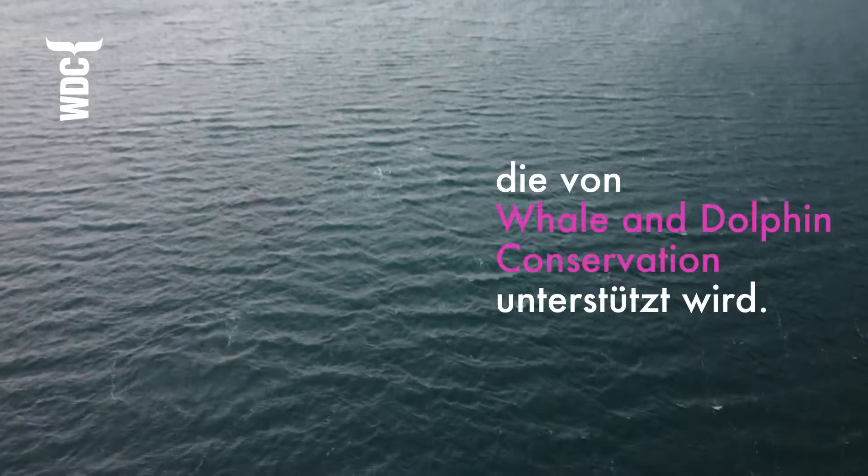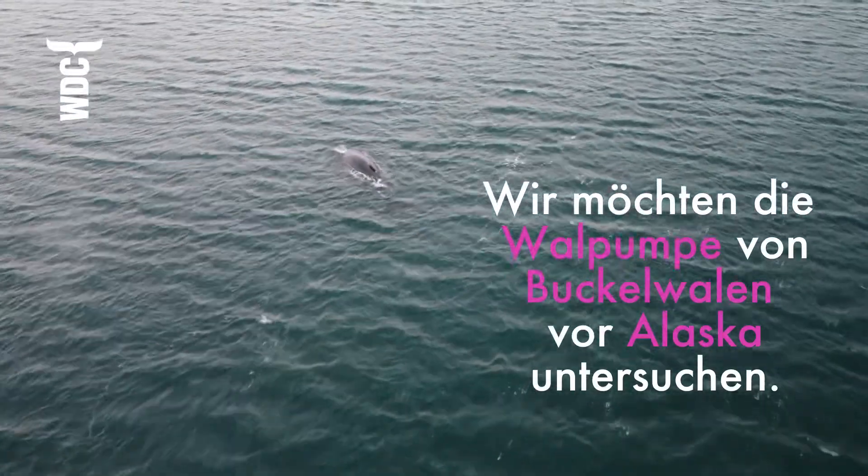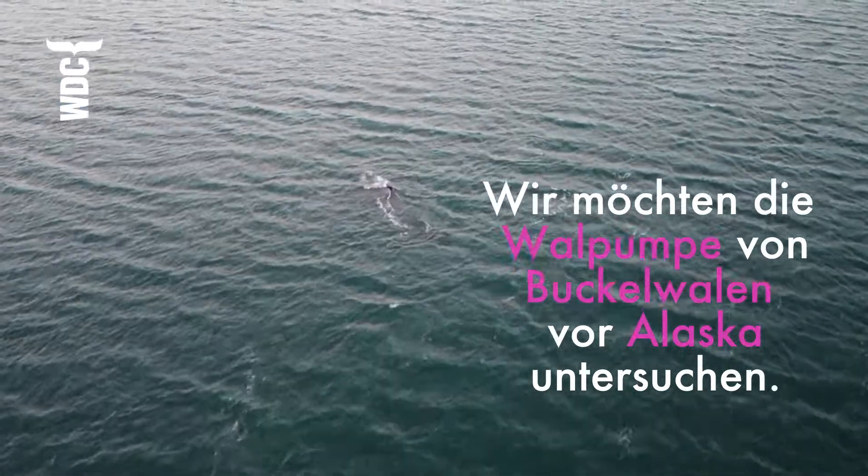Hello, my name is Heidi Pearson and I'm an associate professor of marine biology at the University of Alaska Southeast in Juneau. I'm the principal investigator for a new study that WDC is funding to test the whale pump hypothesis on humpback whales in Southeast Alaska.